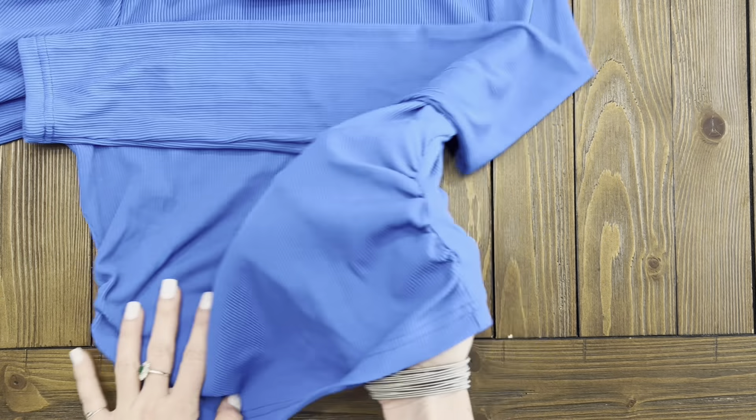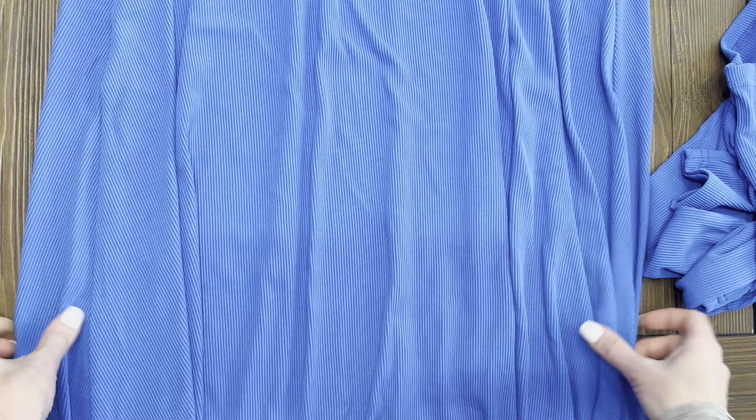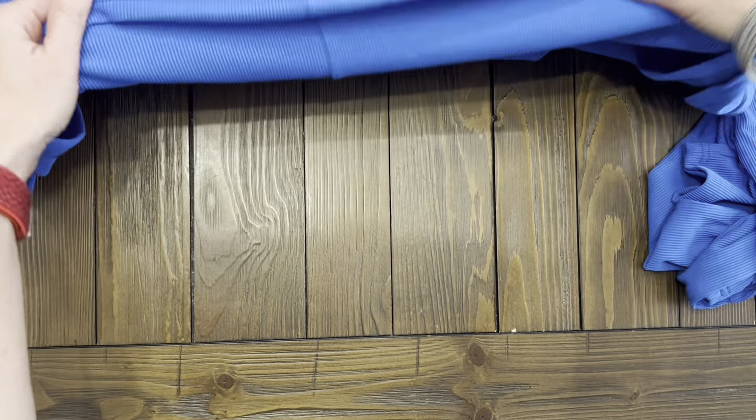The crop top has a flattering fit without being too tight. The long sleeves make it feel cozy and season-appropriate. The flowy maxi skirt adds a relaxed vibe and I can tell it's going to be perfect for both casual and dressy occasions.